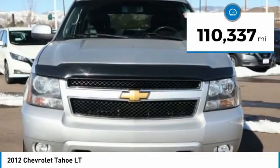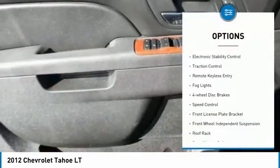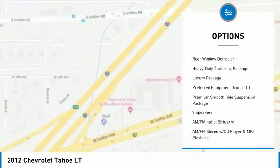This vehicle has less than 115,000 miles. Here are some of this vehicle's great options: electronic stability control, traction control, remote keyless entry, fog lights, four-wheel disc brakes.